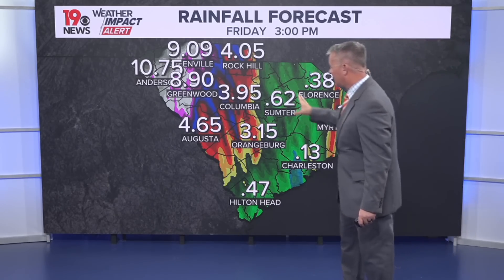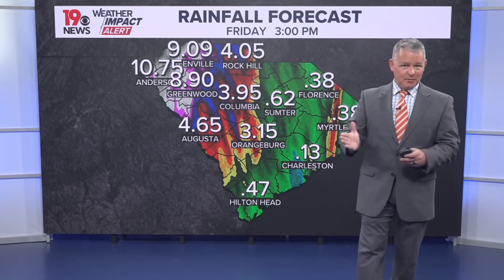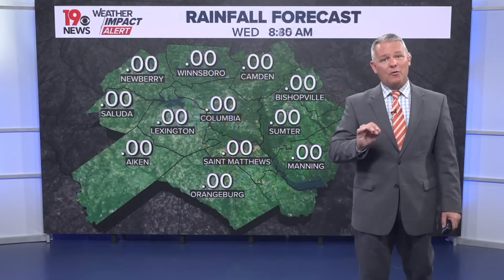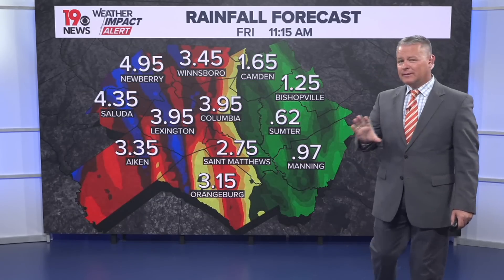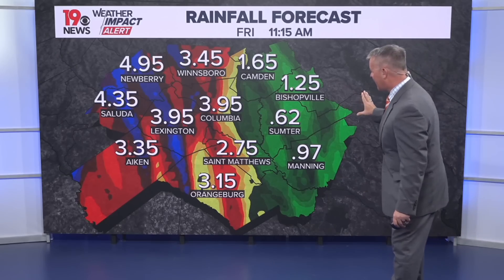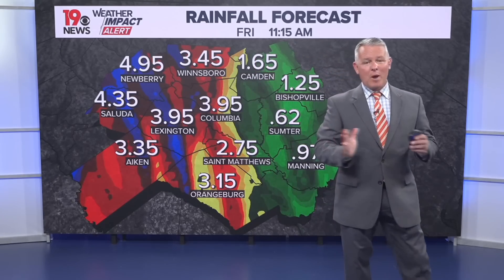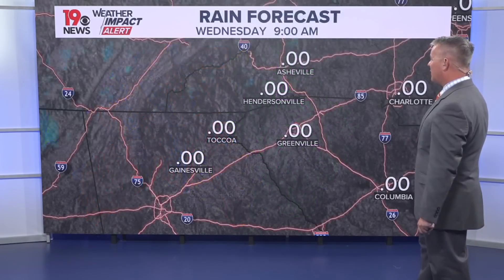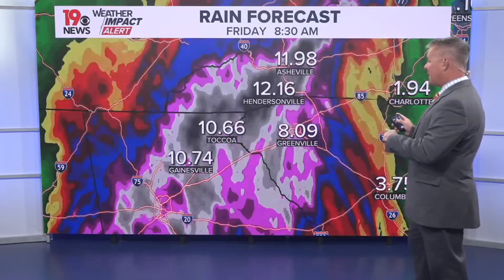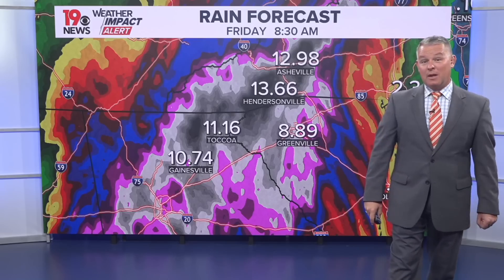Rainfall totals increase even more in the upstate of South Carolina, so there's going to be a difference in amounts. This could change if the track shifts a little bit more towards the east. Regardless, it does look like there's going to be a lot of rain across South Carolina. The most rain is expected in the upstate of South Carolina, the mountains of Tennessee, and probably northeastern parts of Georgia.